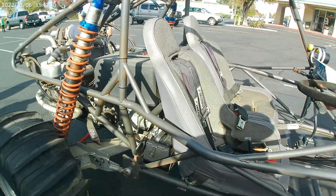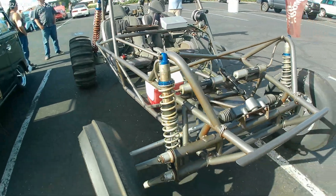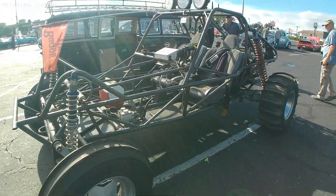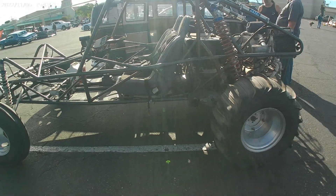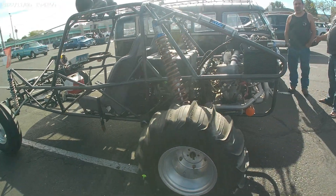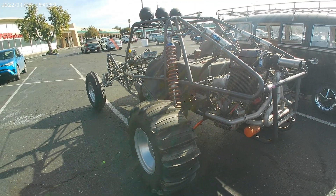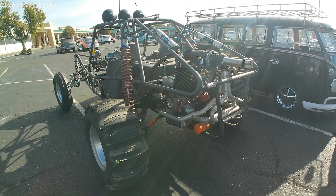Just needs a couple of little modifications and drive this thing straight to Pismo. Oh man, I bet you this thing is fun in the dunes. Nice. That was serious travel in the back. Looks like it will do a good job.